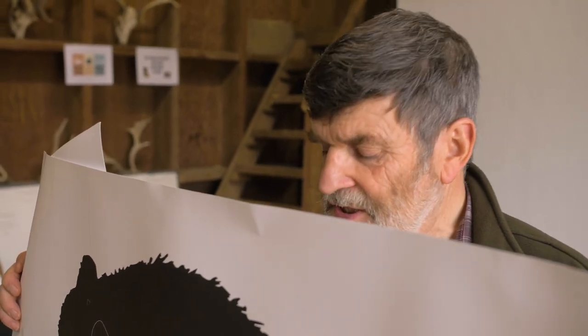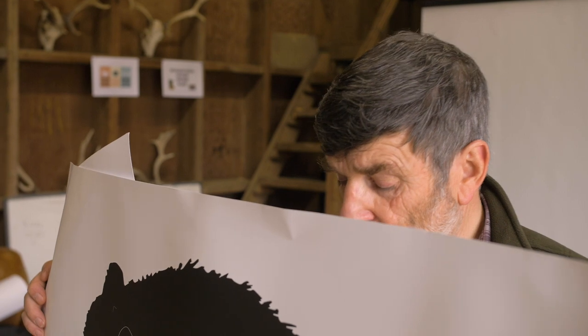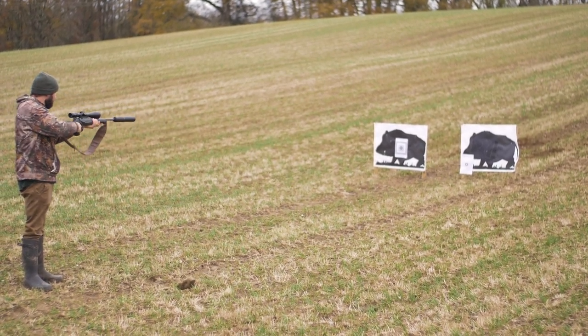You're also required to do a humane dispatch series of shots — two shots into the head area fired from 10 to 15 metres from a standing position, using sticks if you wish. We cater for those who have a little bit of range nerves on the day; you get two further attempts if you're not successful on the first occasion.